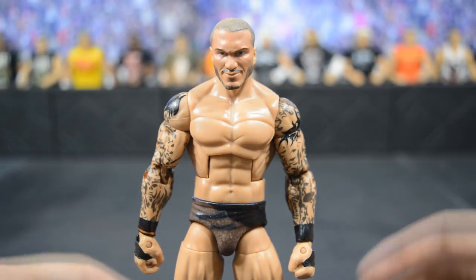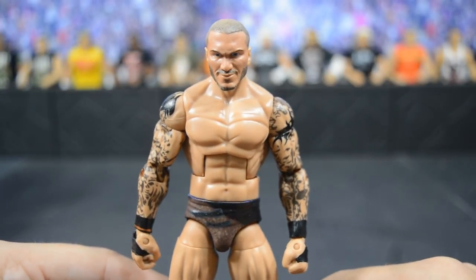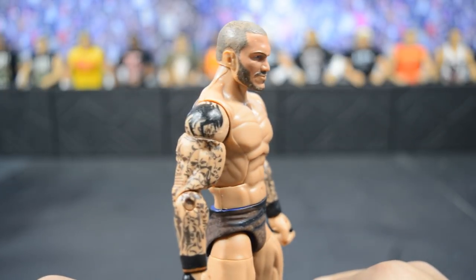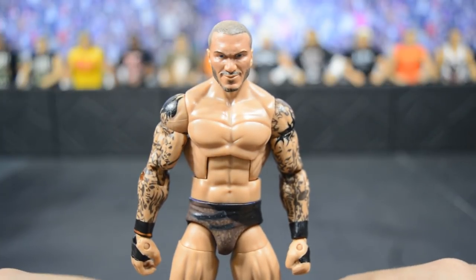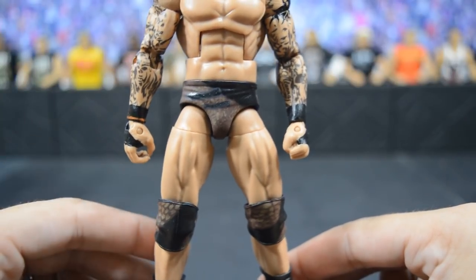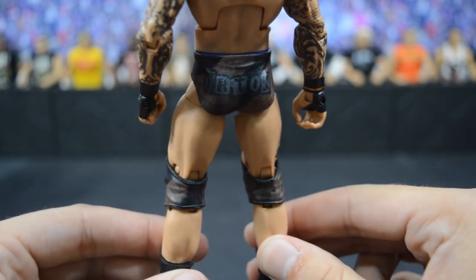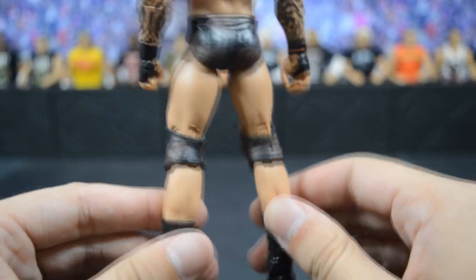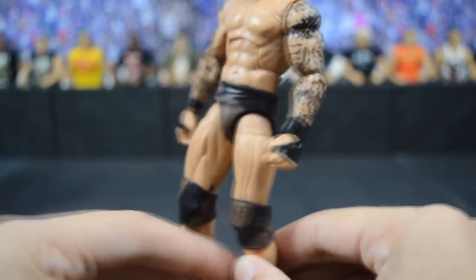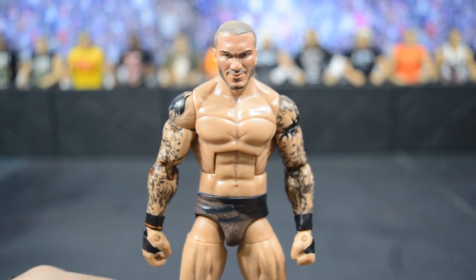Next we have a custom elite Randy Orton based off his WrestleMania 33 attire where he defeated Bray Wyatt to win his 13th WWE Championship. That is another custom head scan — the Elite 35 with modifications — that looks way better than the stock Elite 35. BW got all the attire accurate, including the knee pads with the snakeskin painted on them and the orange rubber band on the right wrist. This may be one of my favorites — the accuracy is incredible and that head scan is so beautiful.